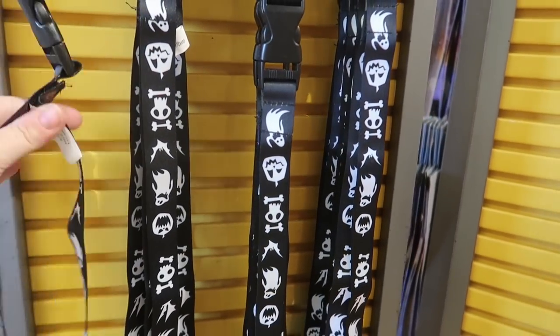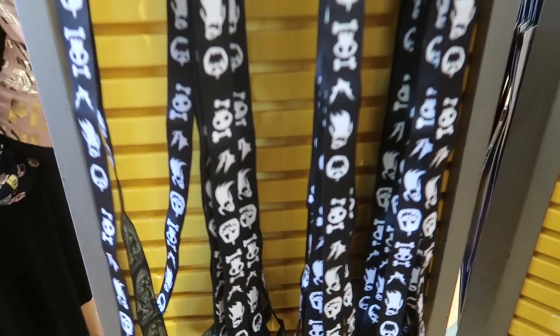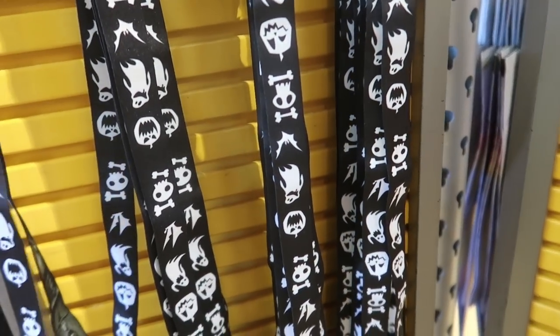It looks like they don't have much for lanyards right now. They only have the Nightmare Before Christmas reversible one for $5.99 or the Epcot 35 one for $5.99.